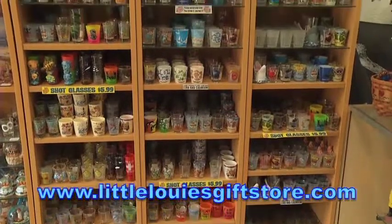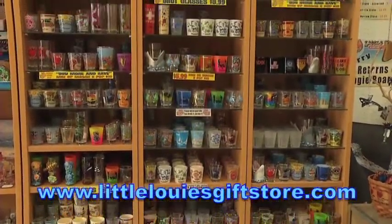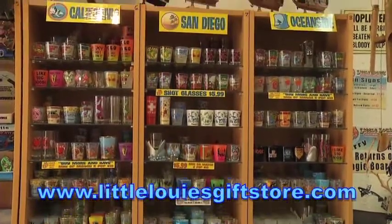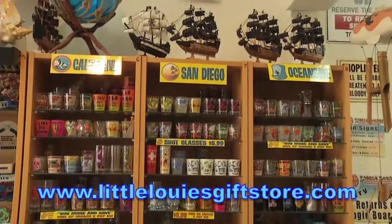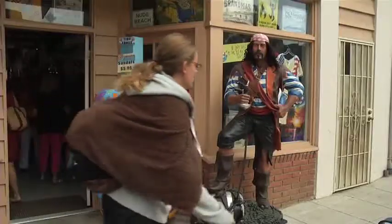We have a huge selection of shot glasses and people love to come and stand and read all the funny sayings — very interesting, bright and colorful shot glasses with pirates on. You name it, we've got it. He's a wonderful draw to the store and a lot of people will say 'let's meet at the pirate' — that's Little Louie's.